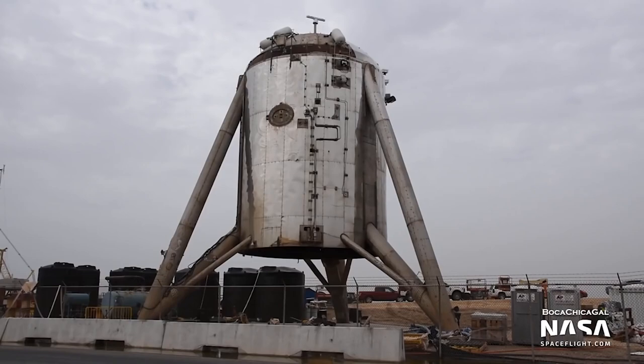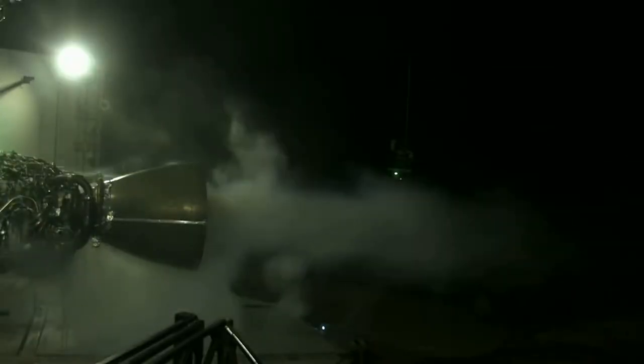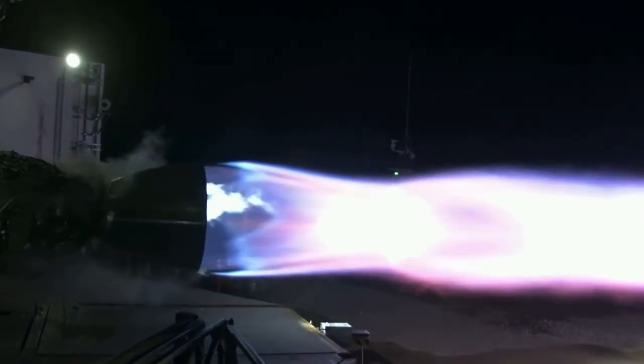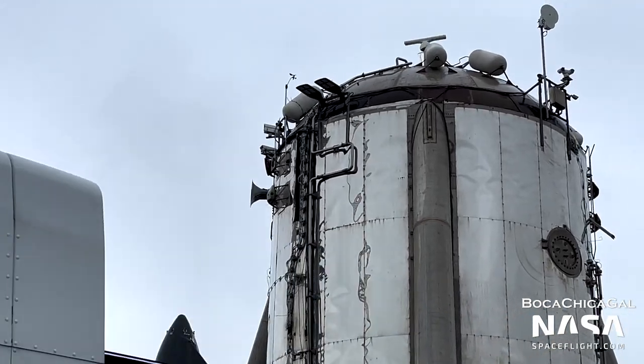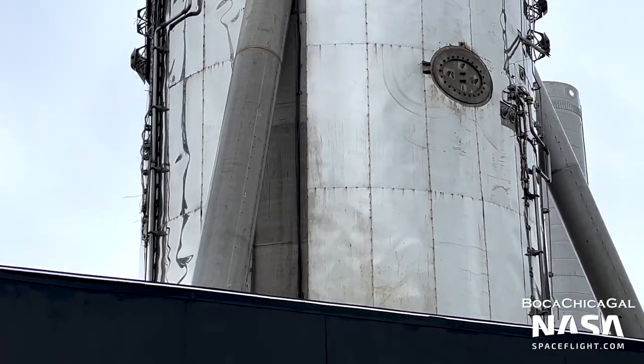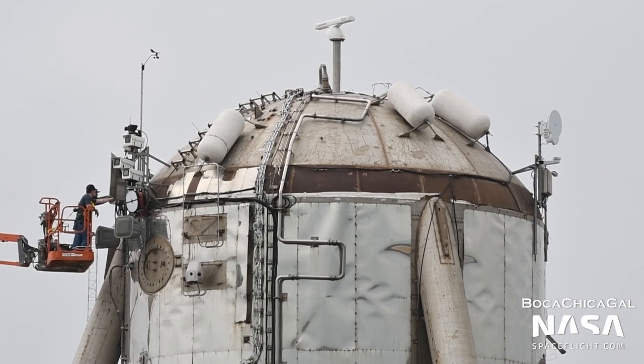Starhopper was a testbed for the Raptor engine and a pathfinder for the manufacturing and testing challenges SpaceX would face in subsequent stages of the Starship program. It proved its worth and resulted in the first-ever flights of a full-flow staged combustion engine — a milestone no engine of this kind had ever reached before. While it was never converted into a vertical Raptor test stand, it's still standing at the launch site in Boca Chica. Its days of flying are over, though — now it has a career hosting sensors, lights, security cameras, communication antennas, and, bringing things full circle, it is also now used as a water tower.